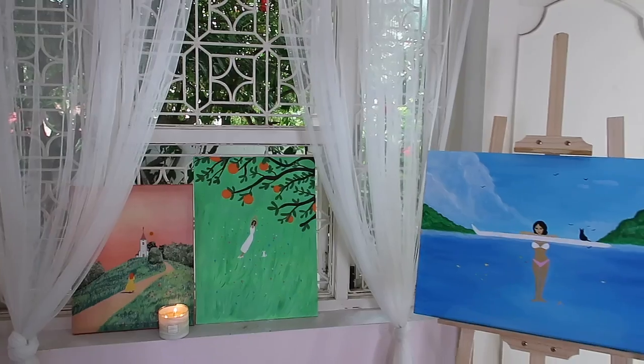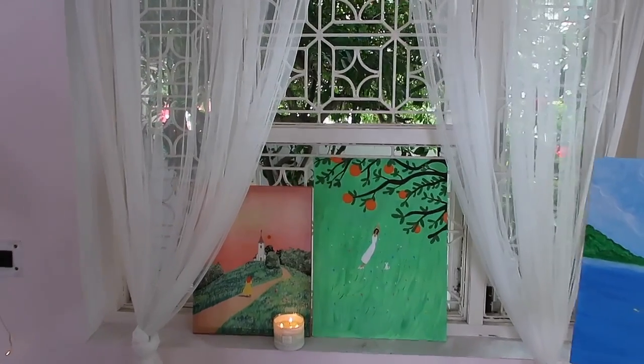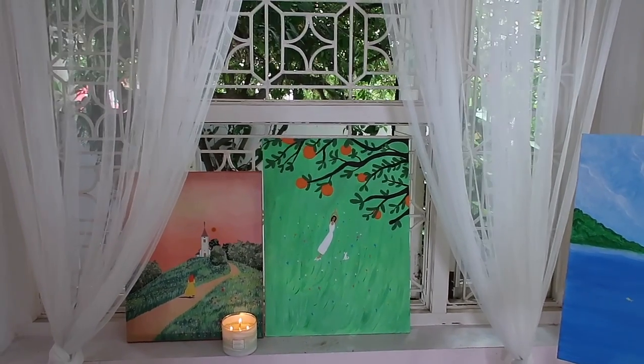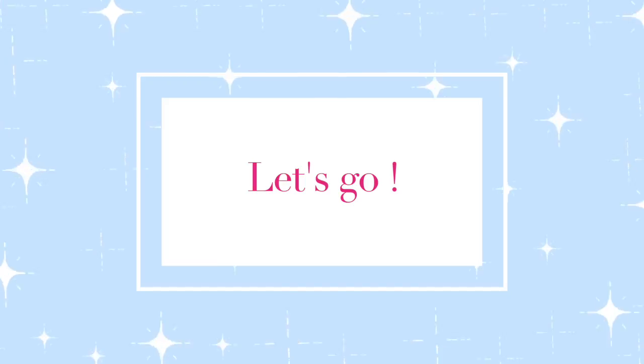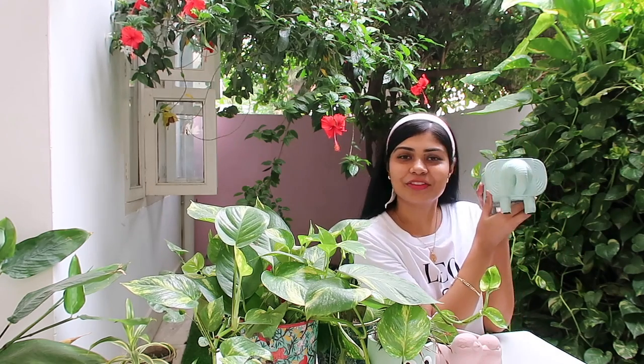These are my paintings — I'll do more and show you. I want to paint a night sky and something for autumn. I hope you liked them — don't judge me, I really painted after a decade! It's summertime so everything grows, and it's the perfect time to add some new plants to your house.